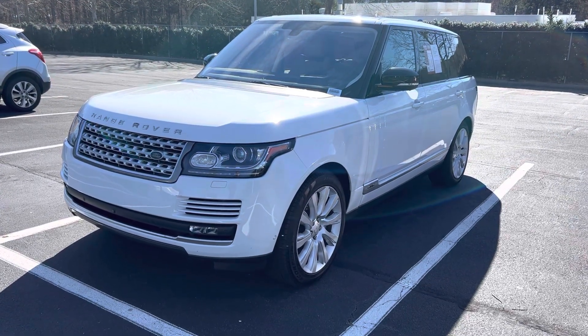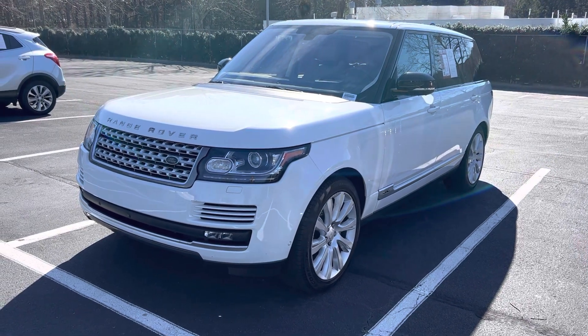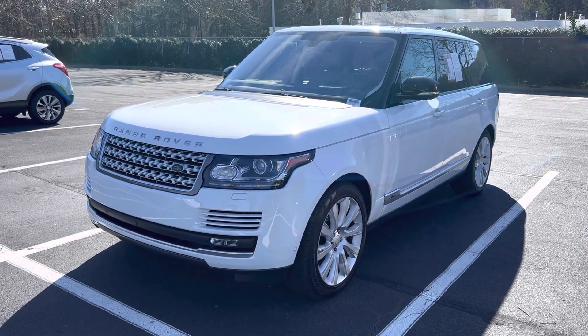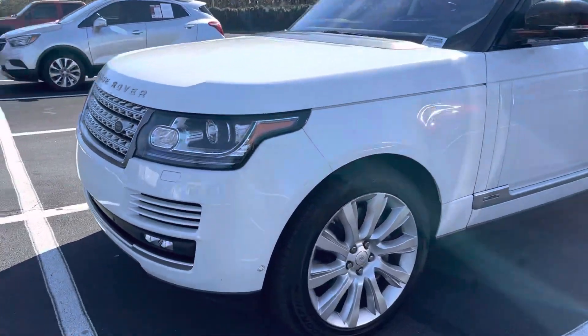Hello and thank you for your interest in this 2016 Land Rover Range Rover here at Hendrick Buick GMC Cadillac. We're at the top of the hill, back of the Carry Auto Mall. Let me get you a quick walk around.